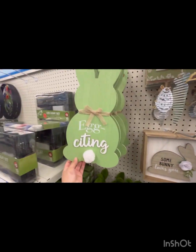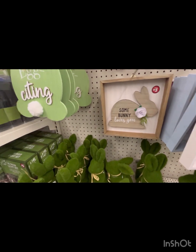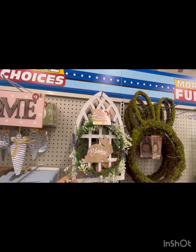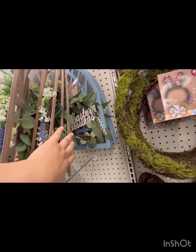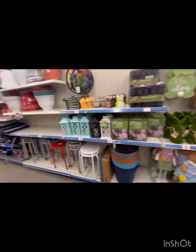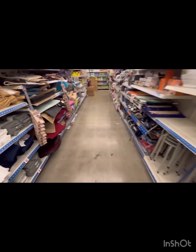'Some Bunny Loves You' — I love these, they look like Peeps! There's a welcome sign, very cute. Look at the bunnies! They're five dollars and so cute. You don't have to spend a lot of money to make your house look cute — just a few little touches here and there and you're in the Easter holiday spirit. They have some outdoor stuff here too. I'm in the plus section right now.